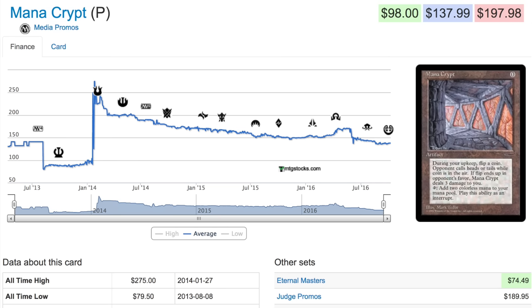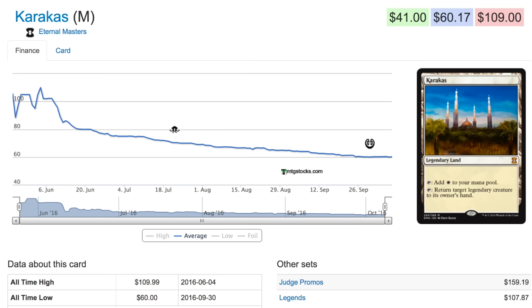Even the Invention version is under $200 now. Karakas from Eternal Masters is $60 for that edition; the Legends edition is slightly over $100. You can find cheaper copies on eBay. This card is so good in Legacy — I play Death and Taxes and I needed four copies. I'm very glad it received a reprint and the price tanked, because I wasn't going to pay $150 a card.